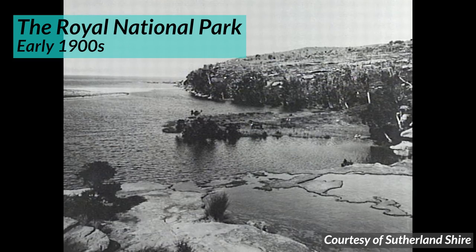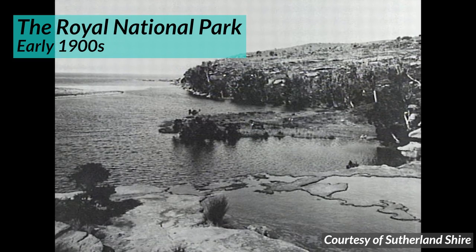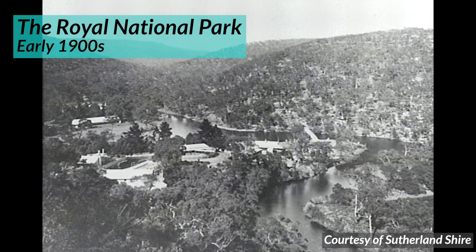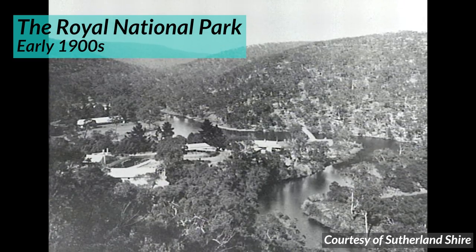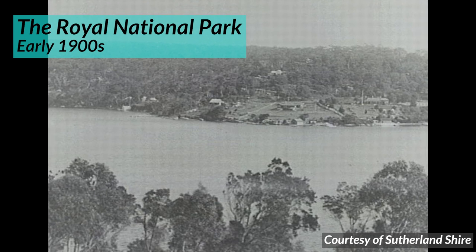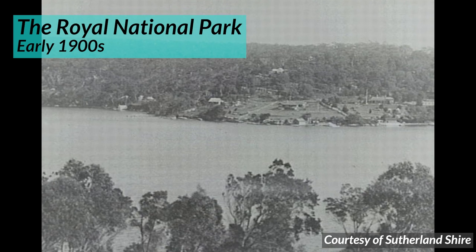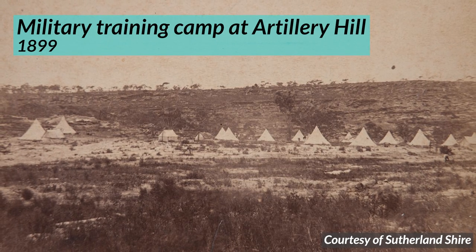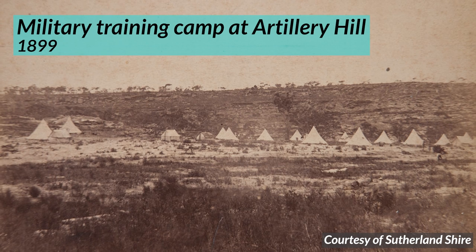The Royal National Park was declared on the 26th of April 1879, and it's believed to be only the second national park in the world, the first being Yellowstone in America. Being only the second national park in the world, I guess the importance of conservation was somewhat lost on those managing the park, as they used to allow the military to practice their artillery skills in this uninhabited location.